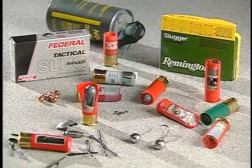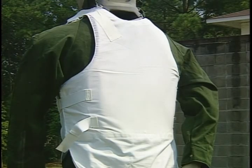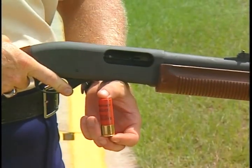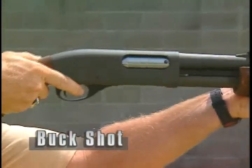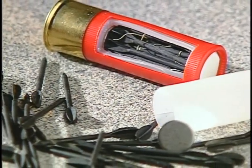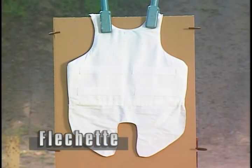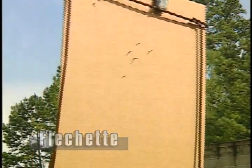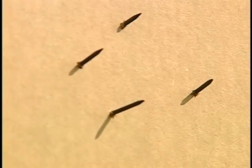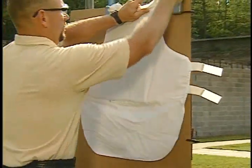Conventional ammo seems mild when compared to exotic rounds. Soft body armor should not be relied upon to stop armor-piercing rounds. Whereas conventional shotgun ammunition, such as buckshot, can be stopped, the Flechette is far more dangerous. Soft body armor will not stop this round. Depending on the distance fired, some of the steel darts will penetrate completely while others will only go partially through. A trauma plate insert is the only thing that can prevent the Flechette's penetration.